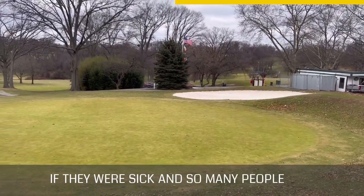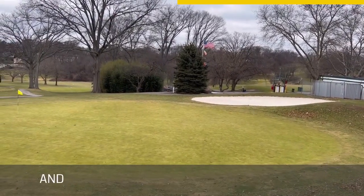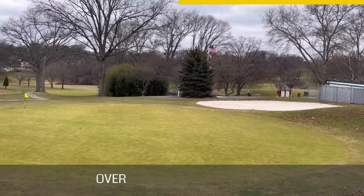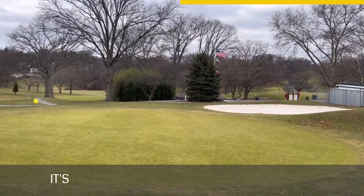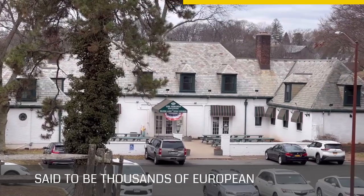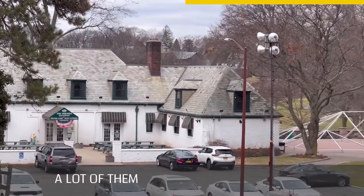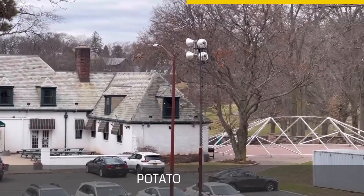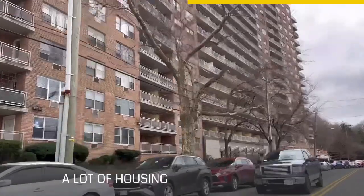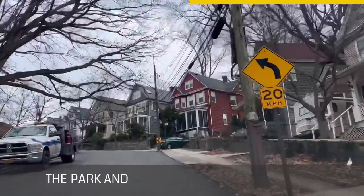So many people died that they had to buy this land just to bury them, and then the golf course was built over it in the 1920s. It's very interesting that there are said to be thousands of European immigrants buried underneath this golf course, many of them from the Great Irish Potato Famine.